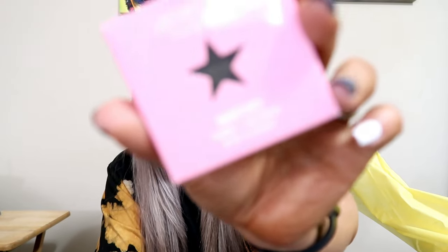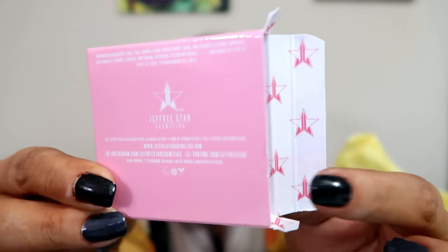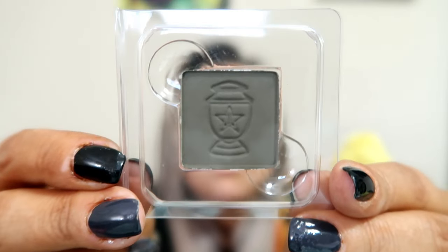First up is this single — it's an eyeshadow single, and it is in the color Inheritance. Let's see if we can pop it out. The packaging is so cute — it has the logo on the inside. Isn't that cool? This is Inheritance. It looks like a grape. I really like it.